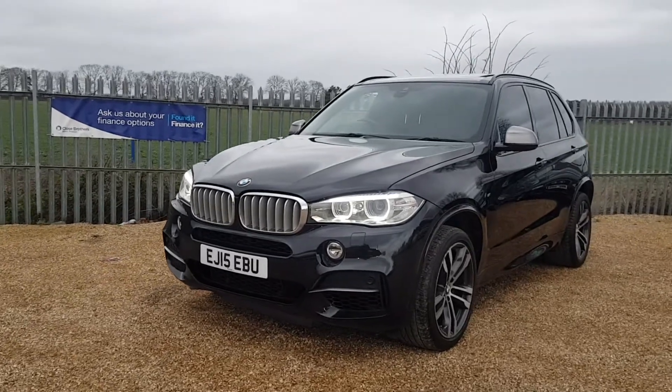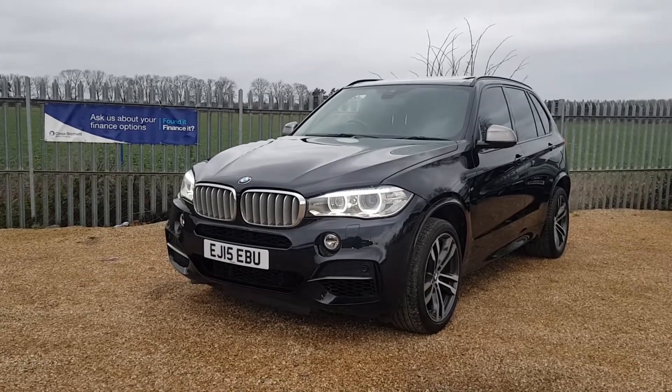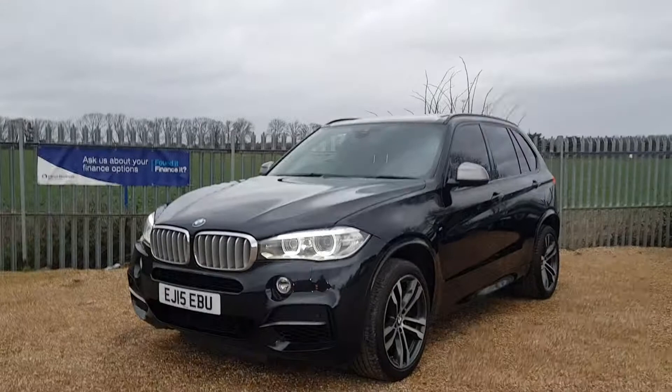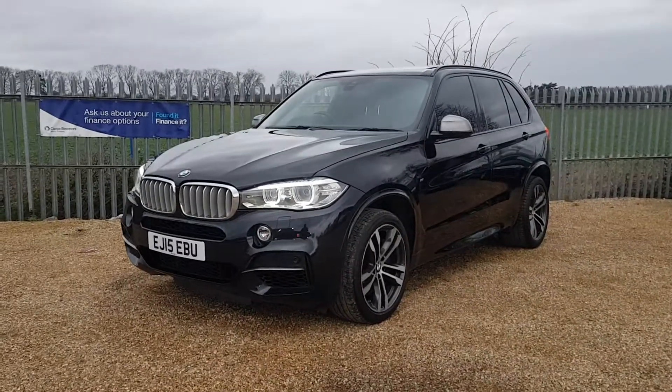Hello and welcome to CarFirm. Today we have our 2015 BMW X5 — this is an M50D model. It has a 3-litre diesel engine, it's covered a total of 62,000 miles, it's fully HPI clear, and it's a very high spec as well.